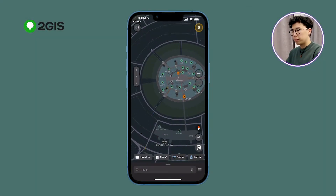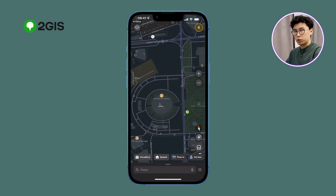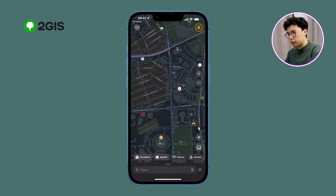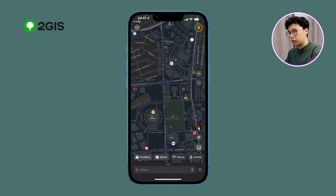Immediately we are welcomed by a map with a nice interface and a search tool at the bottom. By zooming in on the map, you can see every side road, every street — everything is made in small detail.